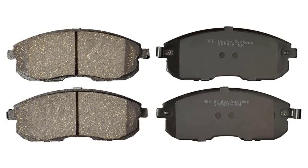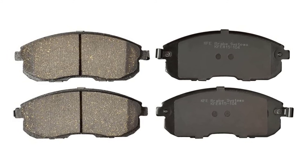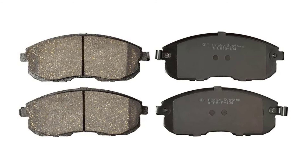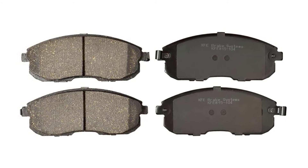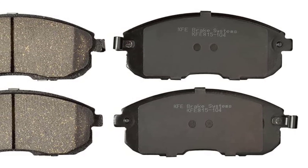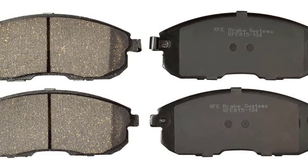If you are looking for pads with high fade resistance and consistent friction regardless of the weather, these brake pads are sure to give you the ability to do harder, faster, and longer braking so you can drive safely. The asbestos-free formulation makes these pads a somewhat environmentally friendly option, especially compared to older pad designs.